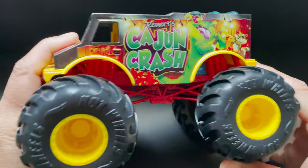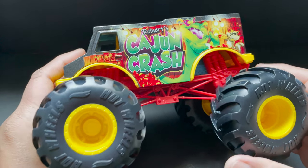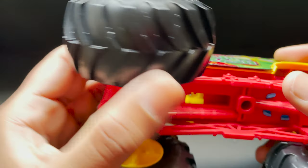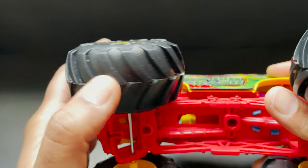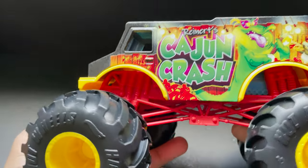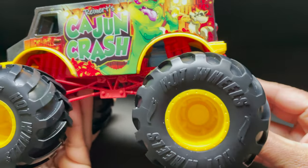First of all, what attracted me to this Cajun Crash from Hot Wheels — the tires. They're solid giant wheels. Good for crashing, smashing. Or you can say first-turn play.